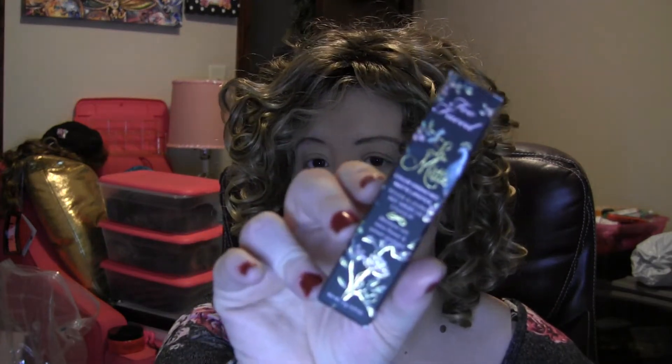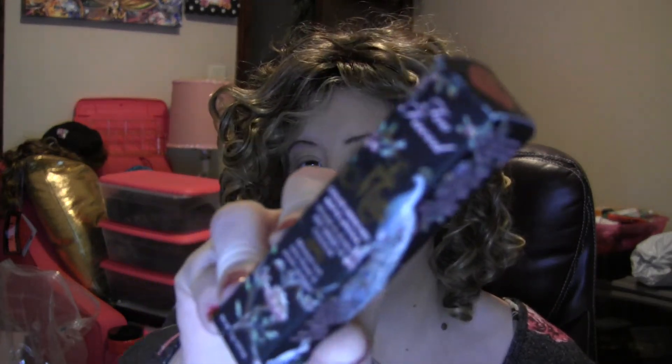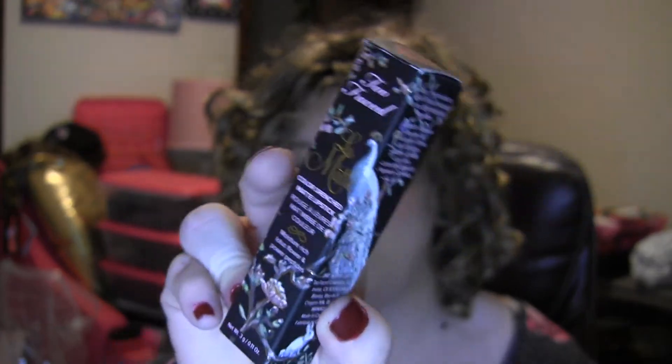I also have a Too Faced La Matte Color Drenched Matte Lipstick in the shade Bachelorette — the box is awesome, it's got like a peacock on the side. Too Faced is known for their beautiful packaging. I've also got a Tom Ford metallic little perfume.